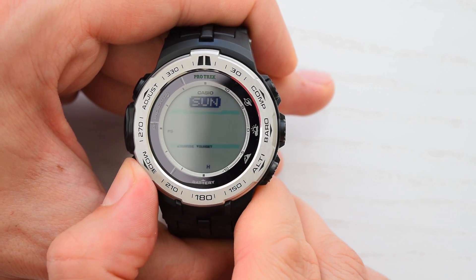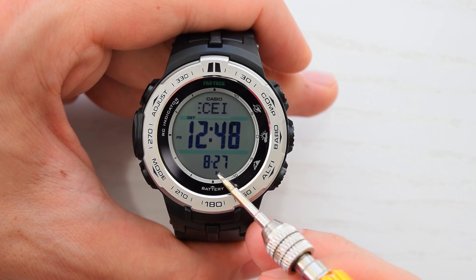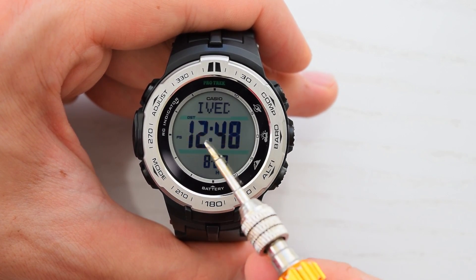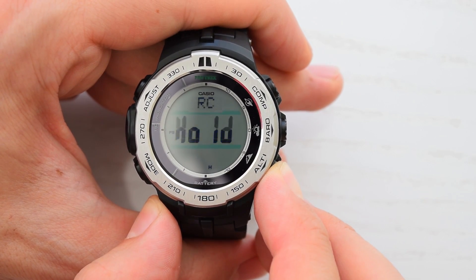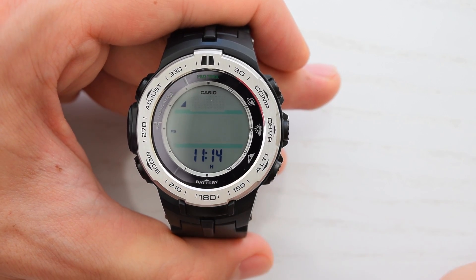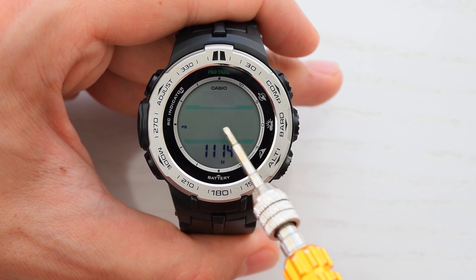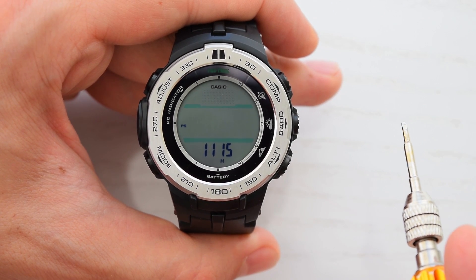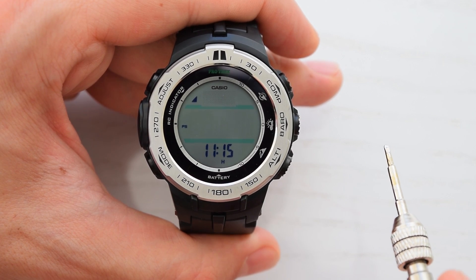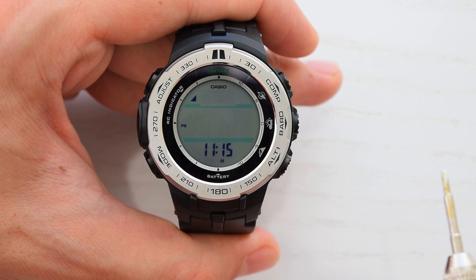Go to receive mode. This date and time shows the last successful reception. Then hold down the altimeter button until RC hold appears on the display. Now you can see the receiving indicator and you will also see signal level indicator L1, L2, and L3 — where L3 is strong signal and L1 is weak.